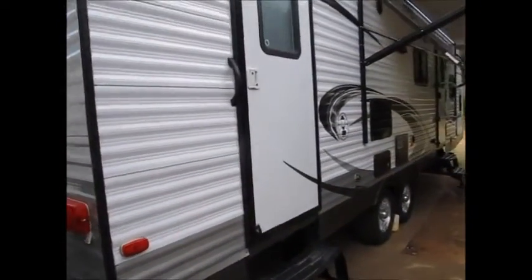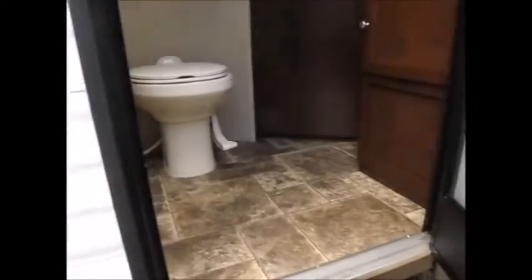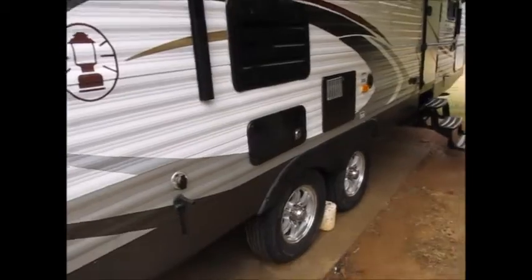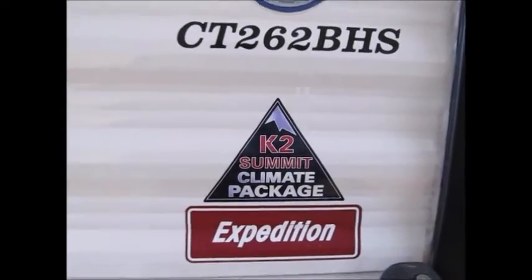The camper weighs 6,800 pounds empty weight, has two doors, and the overall length is 32 feet. One door goes right into the bathroom. It also has some upgraded features: a porcelain commode instead of plastic, cast aluminum wheels, and a nice power awning with an LED strip. It's a 262 BHS, a 2014 model. It also has the climate package, so it has a fully enclosed underbelly for cold weather camping.